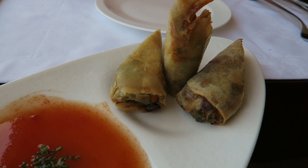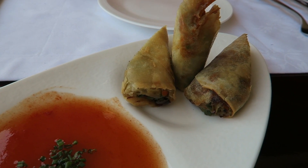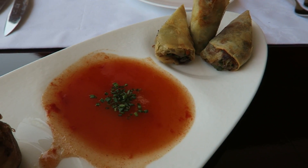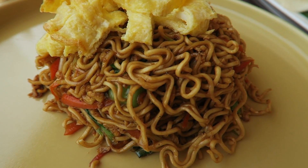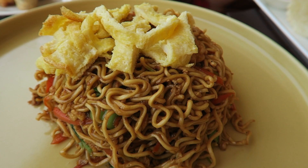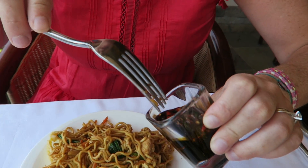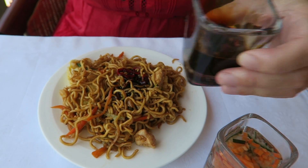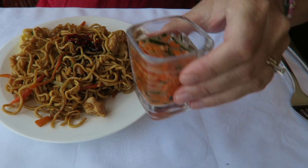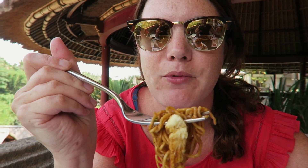The food has arrived. We got some Balinese spring rolls — look how crispy those are — with a dipping sauce. We also got mie goreng, which is fried noodles with egg on top and vegetables inside. It comes with two sauces: one with chilies for heat, and another with fresh vegetables. I am ready to dig into this.